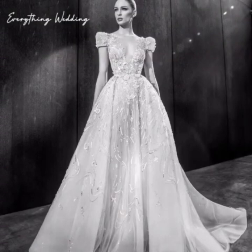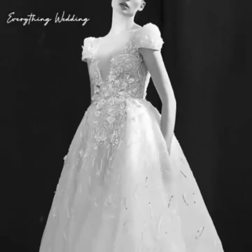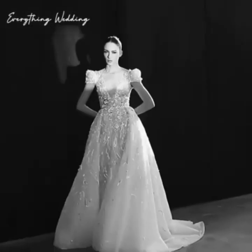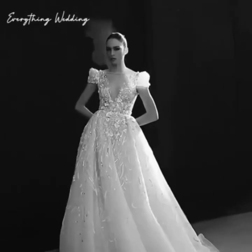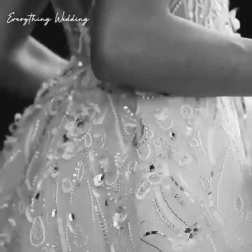If you're getting ready at home and heading straight to the ceremony, have someone reliable bring your overnight bag to the hotel or accommodation ahead of you. Ensure it's delivered to your room and any important items are hung up. Don't bring it in the wedding car with you — you might forget about it, and it could be left in the boot or, worse, head off with the driver.